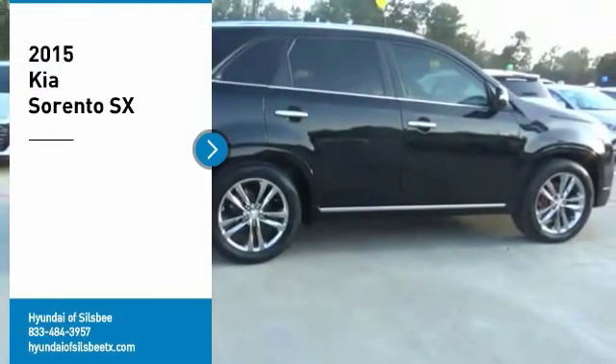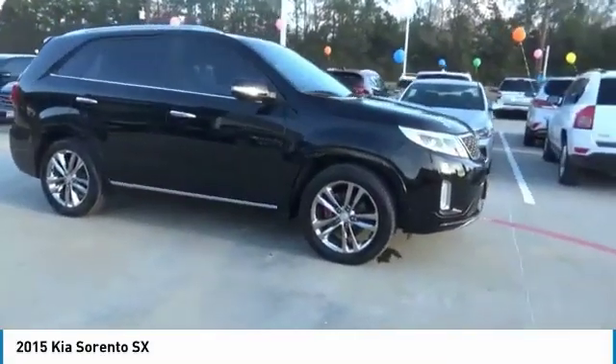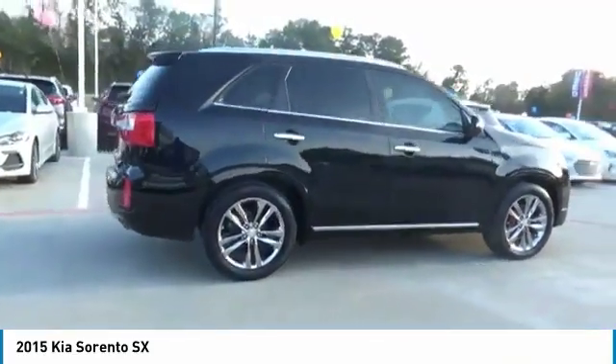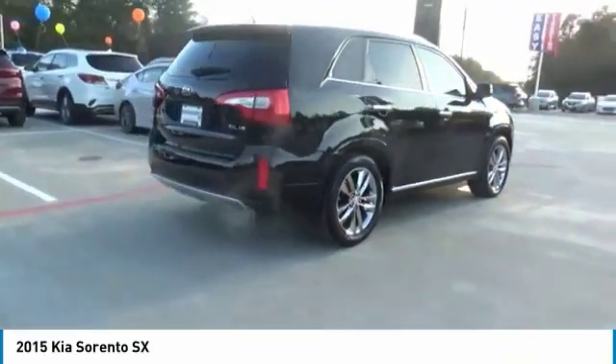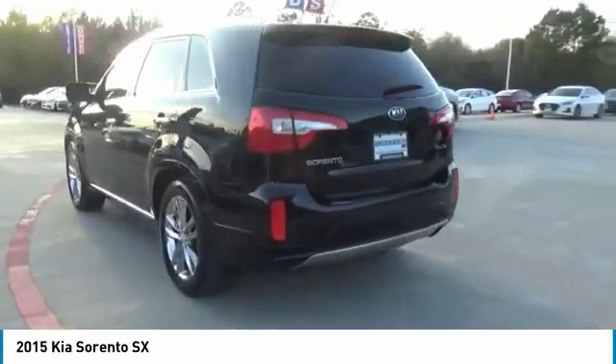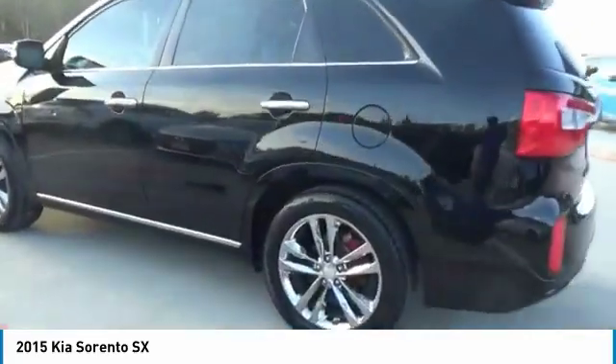Looking for the right vehicle? Check out the 2015 Sorento. The Kia Sorento is a comfortable riding, powerful, compact SUV loaded with impressive standard features. Take one look at its stylish, sleek design and you'll want to cross over to a Sorento.